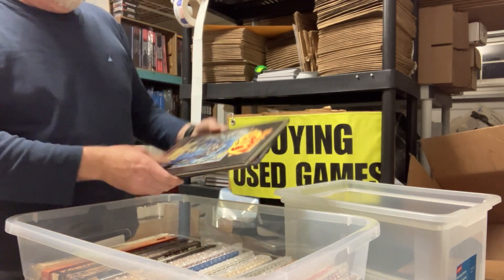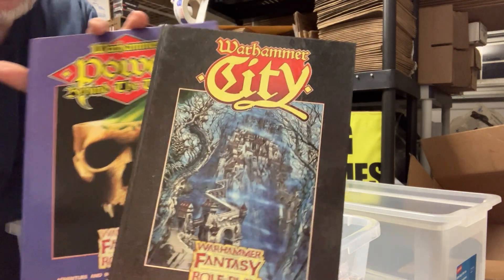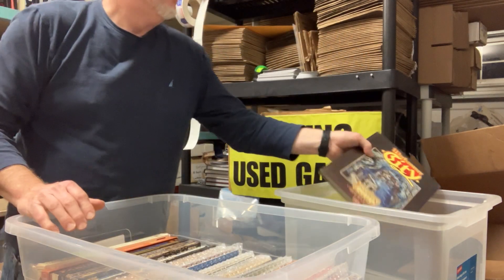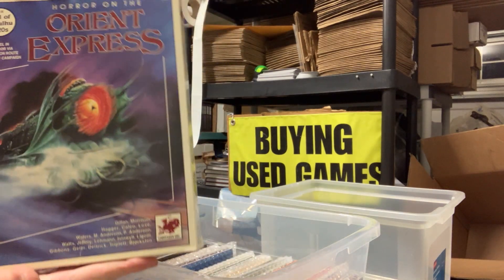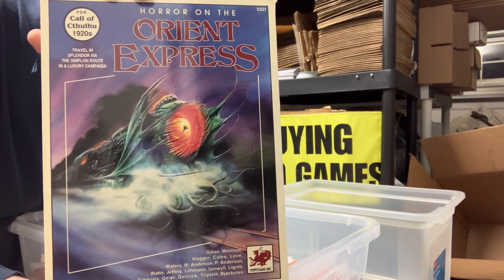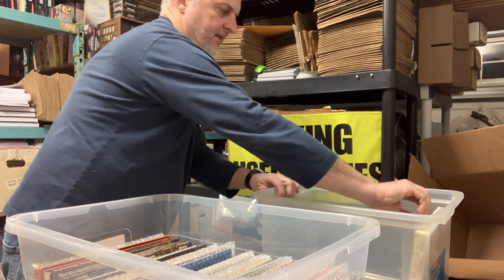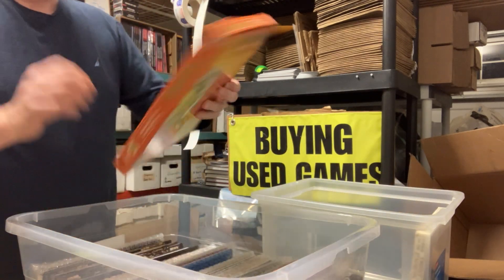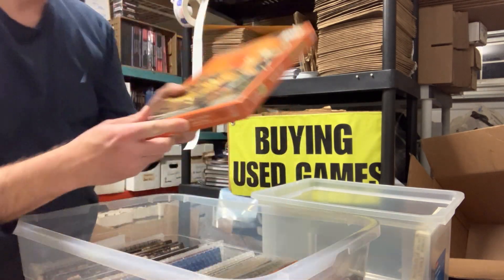Starting us off, we've got a pair of Warhammer Fantasy Roleplay items — Power Behind the Throne and the Warhammer City Books hardcovers. These are old Games Workshop ones, which are not as common as the Hogshead stuff. We have an always-good-to-get Horror on the Orient Express box set from Chaosium. Glorantha box set from Avalon Hill for RuneQuest.